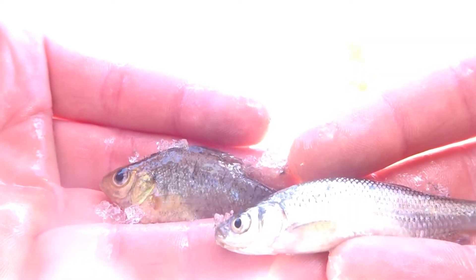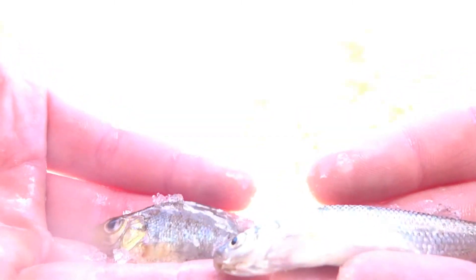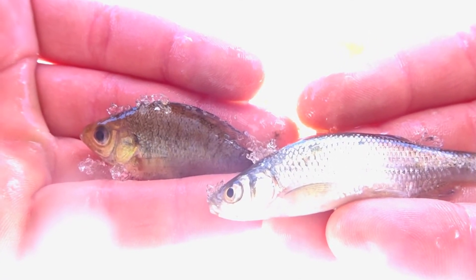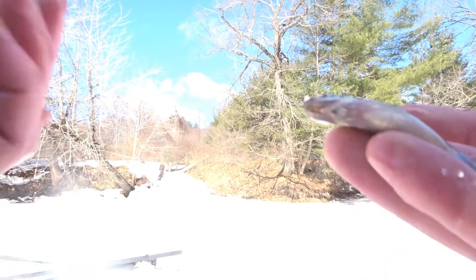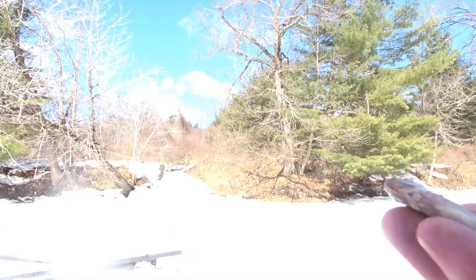Alright guys, that was pretty awesome that he spit up that bluegill. Let me give you guys a close-up — he spit up this bluegill on the left, and I'm using this shiner as bait. I guess I'm basically matching the hatch — same size. Unfortunately I can't use that bluegill for bait because it's actually illegal to use bluegill for bait in New Hampshire, so I've gotta stick with this shiner.